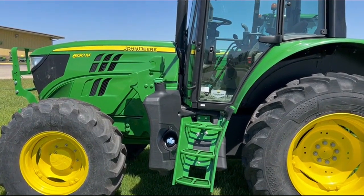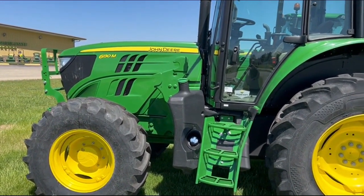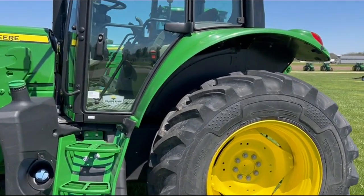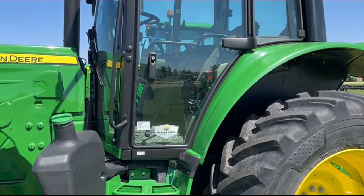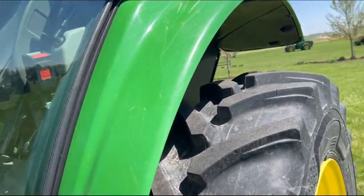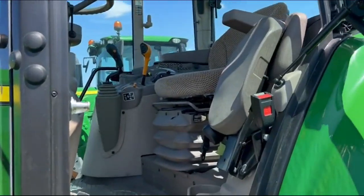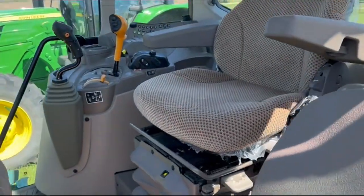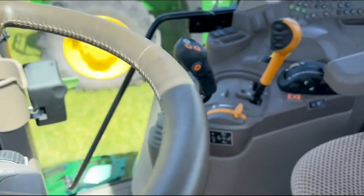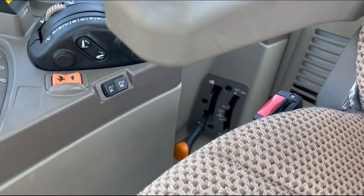It has 380/85R24 front tires and 460/85R34 rear rubber. It's a central Illinois tractor located in Lake, Illinois. It's a nice unit with a left-hand reverser, and there's the shifter down there for the creeper.